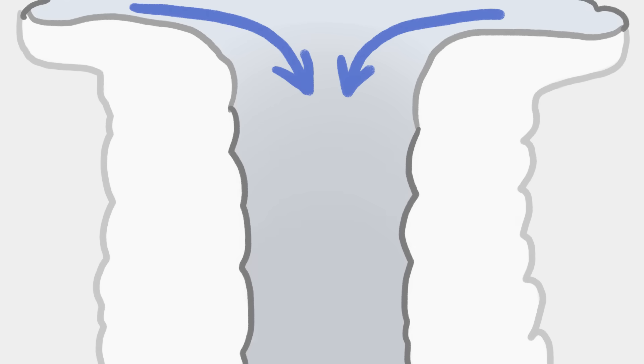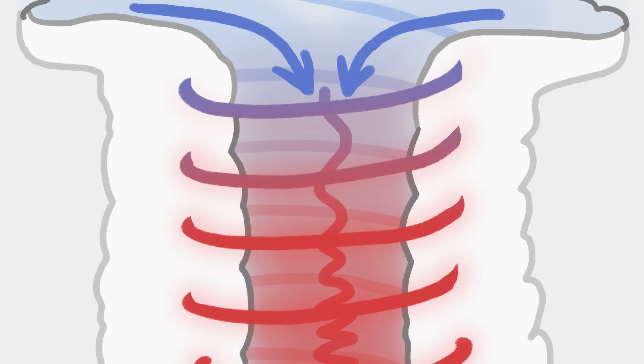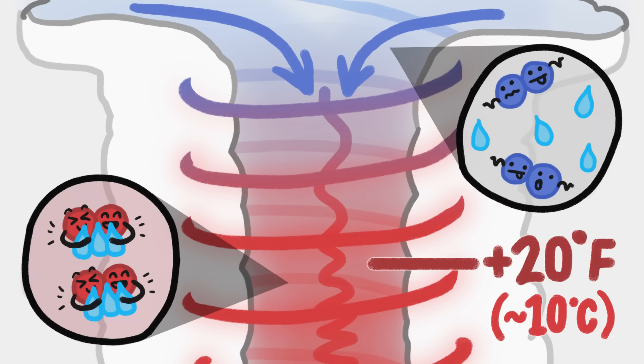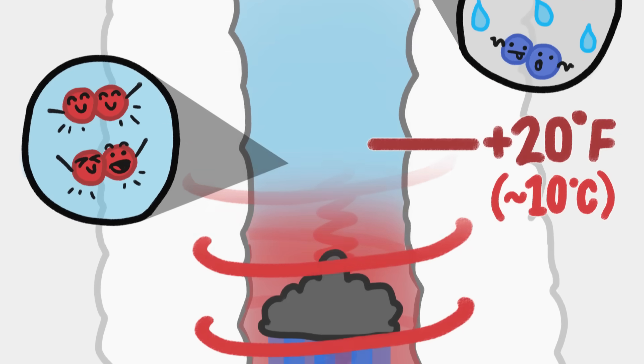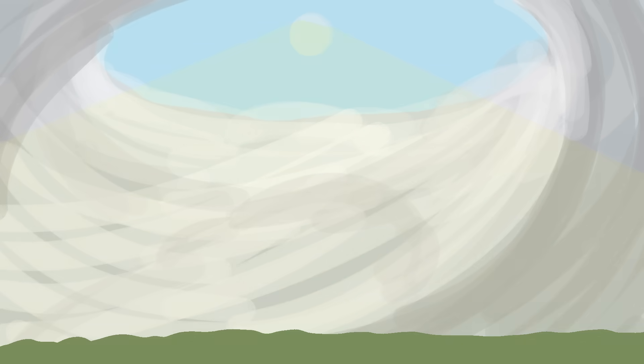As the air sinks, it encounters higher and higher pressure as it gets closer to the Earth's surface. And as air gets compressed, it warms up. Add that warmth to the heat that's released by the spiraling eye wall, and a hurricane's eye can get more than 20 degrees warmer than anywhere else in the storm. Plus, since warm air can hold a lot of moisture, that sinking warm air clears away clouds and rain. If you're standing in the eye, you can often see the sun above — which sounds really beautiful. And it is.